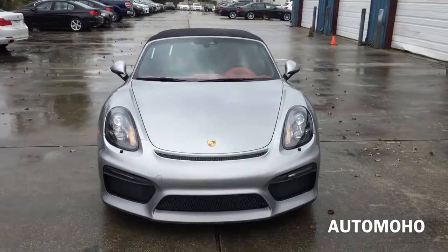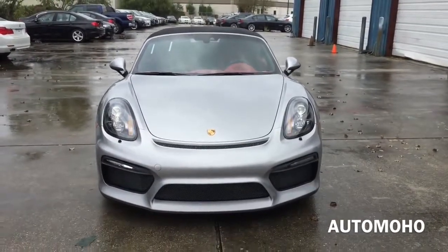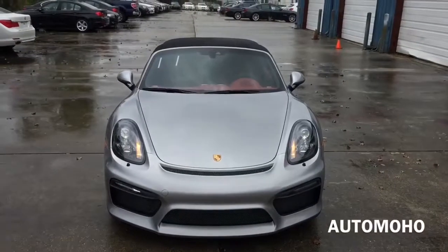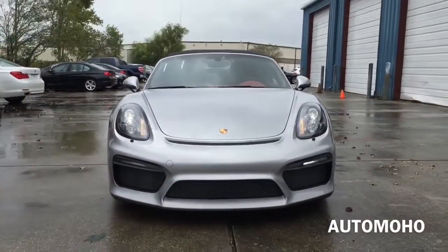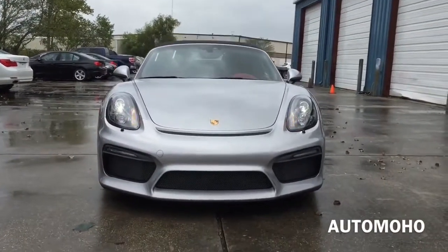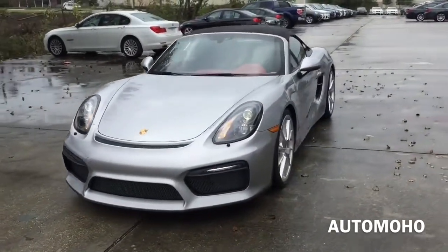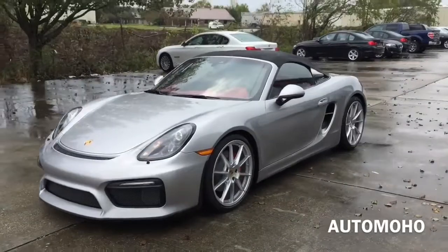Hello everyone and welcome to Auto Moho's YouTube channel. In this episode, we'll be covering the newest Spider member of the Porsche lineup, the newest 2016 Porsche Boxster Spider, which features the most powerful engine and lowest weight of all time. That makes it the fastest and most dynamic Boxster Spider in history.